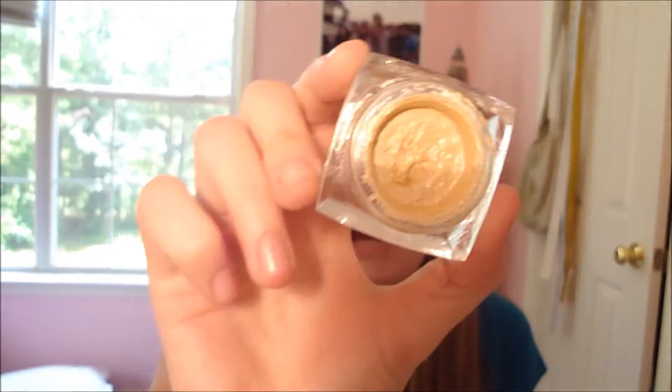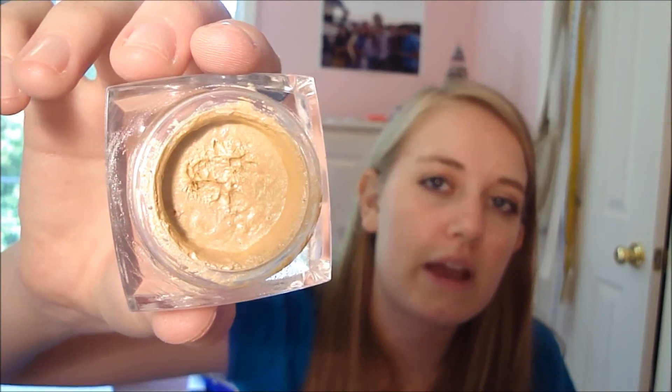The next thing is kind of a stretch to call a favorite, but I still wanted to include it — the e.l.f. Cream Eyeshadow in Candlelight. The reason this wasn't a favorite at first was because it dried up, and even before it dried the consistency was always a little dry. So what I did was melt it down, stir it up, and also melt Vaseline until it was an oil. Then I mixed the Vaseline oil in with the eyeshadow and it made it super creamy.